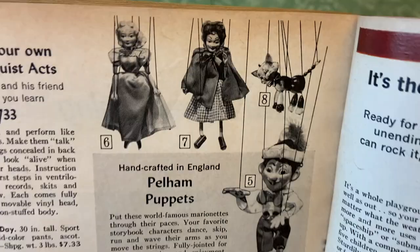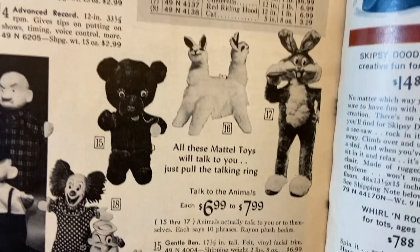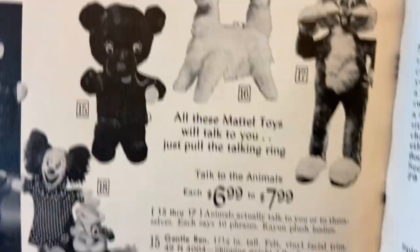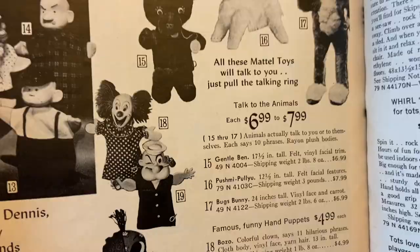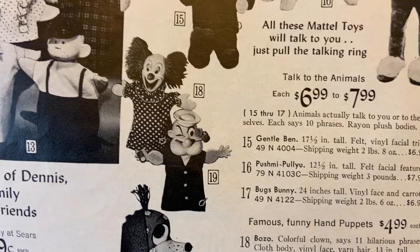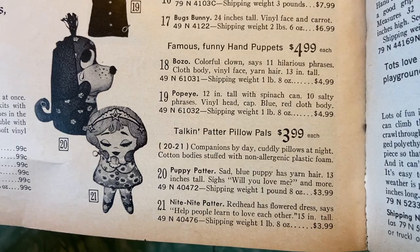All these Mattel toys will talk to you — just pull the talking ring. Bugs Bunny, Gentle Ben — that bear was called Gentle Ben. Is that a two-headed llama? Push me pull you — it's a two-headed llama. Bozo the Clown, Popeye, Puppy Patter, Night Night Patter. Sad blue puppy has yarn hair — oh, sad blue puppy.